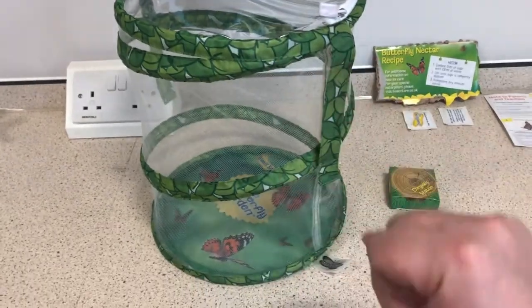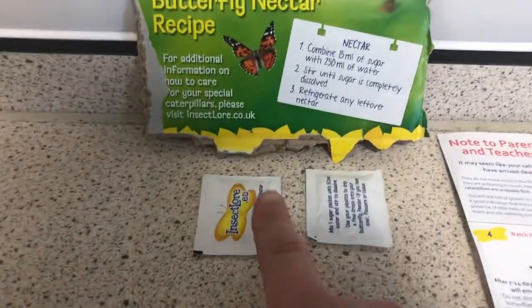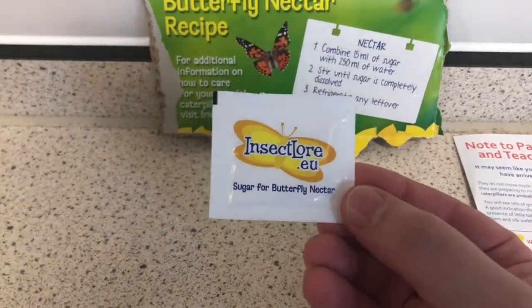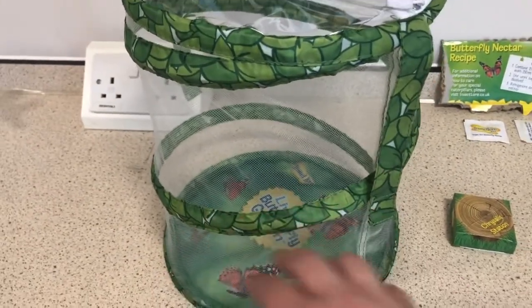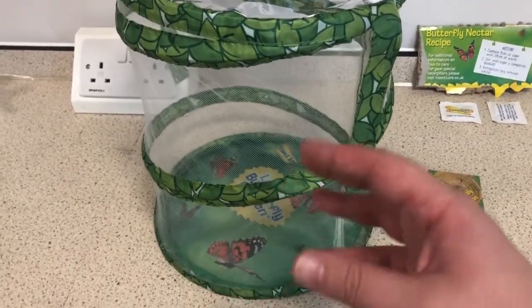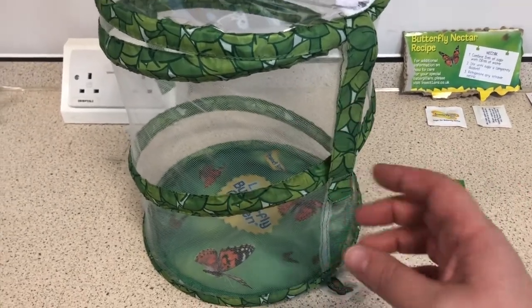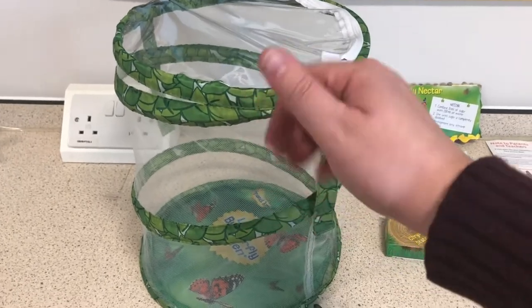They'll be quite happy in the cage for a week or so as they build strength in their wings. They might start to flit about. We'll feed them with some special nectar solution — sugar for making butterfly nectar — squirting it around the bottom. We might put some dandelions, grass, and slices of orange or lemon in. They'll love all that sugary stuff and the flowers as well. Once they're ready after a week, we will release them.